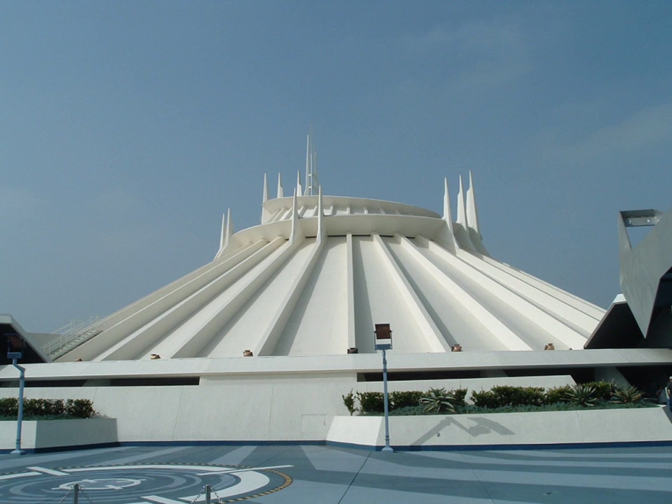Its exterior facade is one of Disneyland's four "mountain" structures that serve as park landmarks. Walt Disney originally conceived the idea of a space-themed roller coaster for Disneyland following the success of the Matterhorn Bobsleds, which opened in 1959.